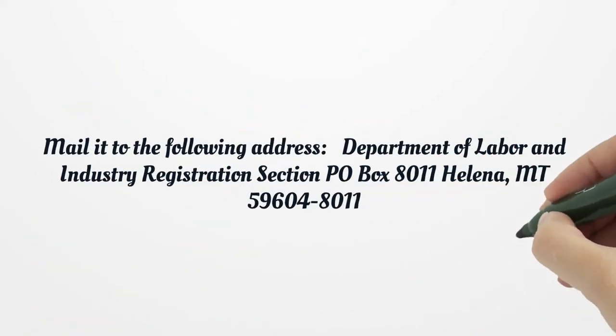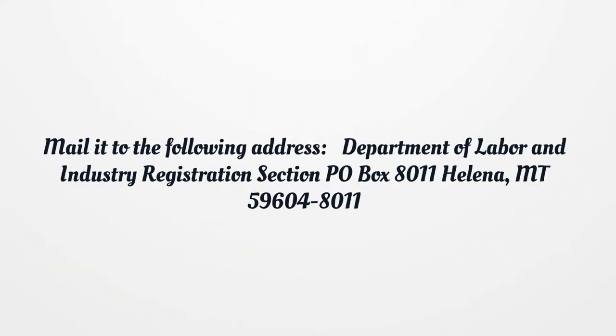Mail it to the following address: Department of Labor and Industry, Registration Section, P.O. Box 8011, Helena, Montana 59604-8011.